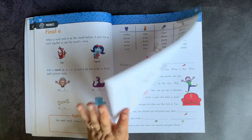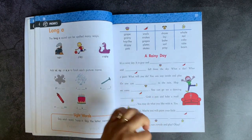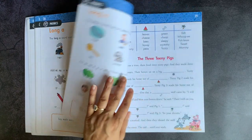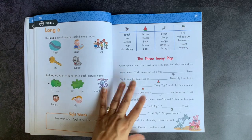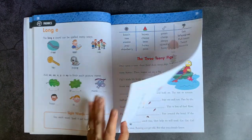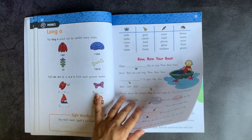Generally when we do Mad Libs together as a family, I have everybody list the next part of speech I need — everyone lists a verb, everyone lists an adjective, everyone lists a noun, etc. — and then we plug them in. I won't tell them the topic of the story, so the sillier the better.